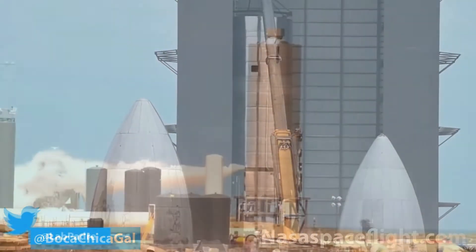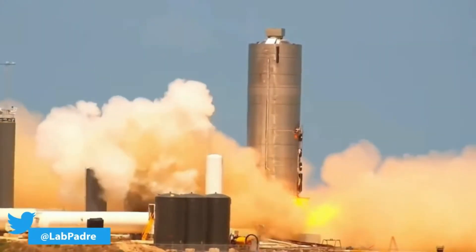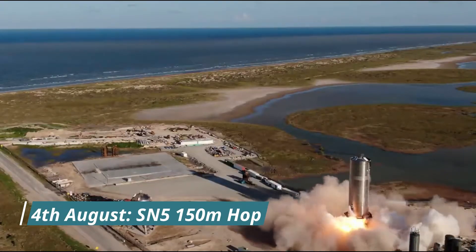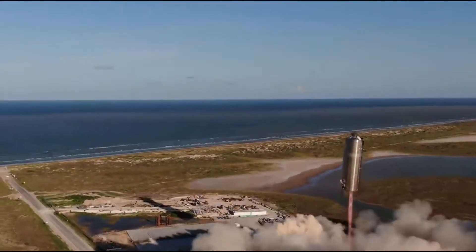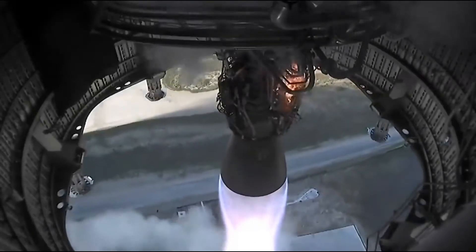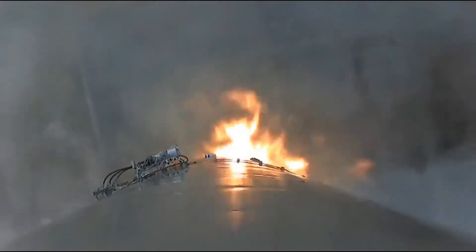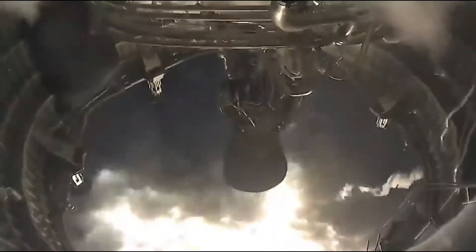SN5 completed a successful static fire test on July 30th, 2020. Following this, on 4th August, Starship SN5 completed a 150-meter flight — the first full-scale Starship to lift off from the ground. However, during the flight, the Raptor engine had a small fire around it, possibly due to trapped flammable gases in the skirt section of the Starship. As of the making of this video, Starship SN5 is still intact and SpaceX may use it for further short hop tests in the future.